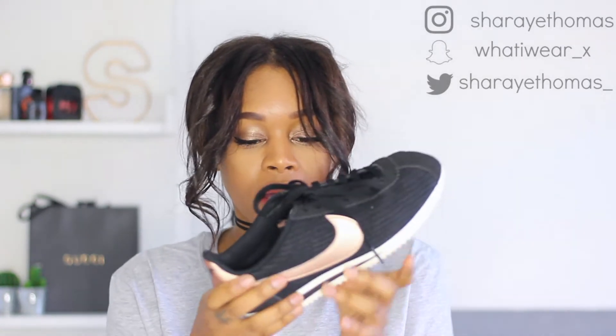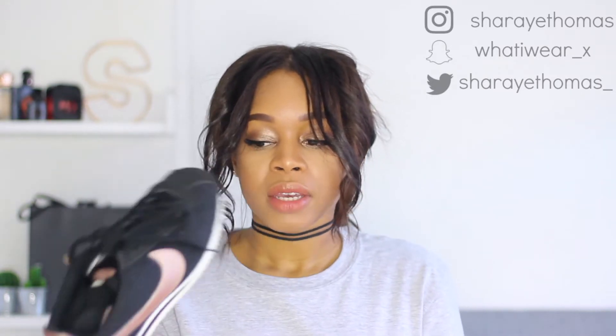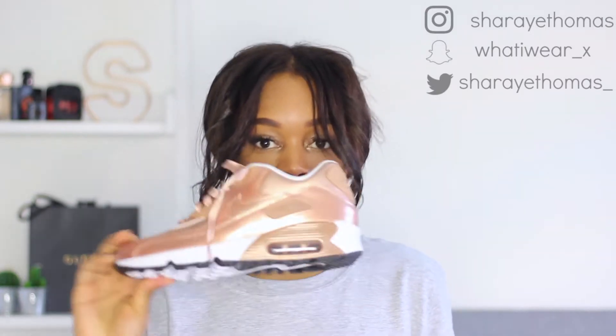So I got these trainers here — I got these for Christmas and these are the Nike Classic Cortez. They've got this black woven material with a rose gold tick and the logo at the back. These are really comfortable; I've been wearing them ever since I got them. These are kind of my new everyday trainers now. I don't really have that many trainers, so yeah.